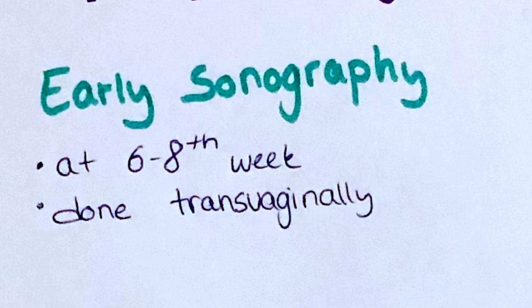An abdominal sonography is usually not accurate enough at this stage, as the ultrasound waves have to pass through the abdominal wall. That's why the early pregnancy ultrasound is usually done transvaginally. It is possible to see the size of the fetus, the fetal heartbeat, and to determine if there is one or multiple fetuses present.